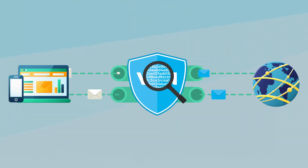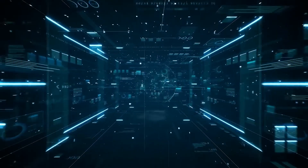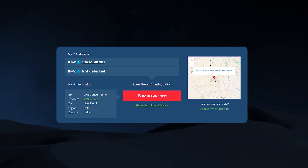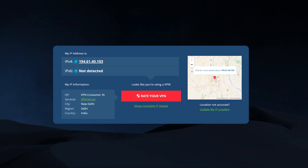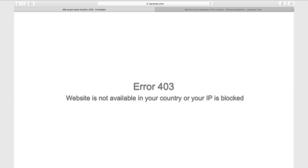A VPN can help with that as it encrypts your data, masks your real IP address, and keeps your online activity completely private. Beyond just streaming and security, an Indian IP can come in handy if you need access to region-specific services like banking platforms, utility sites, or local shopping deals that might not be available based on location. So whether it's for content or convenience, having the option to switch to an Indian IP can be really useful.